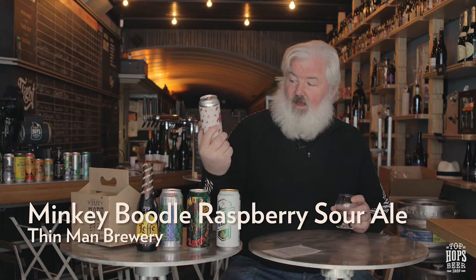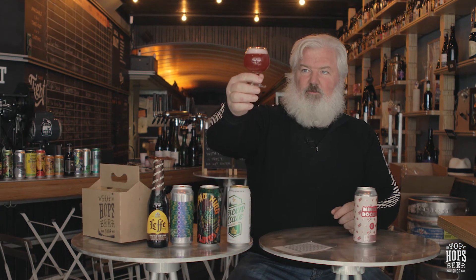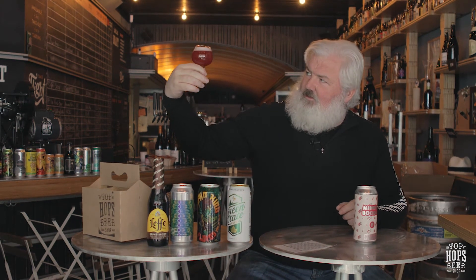Next up, we've got Mickey Boodle from Thin Man Brewery out of Buffalo. Mike Schatzel up in Buffalo owns this brewery and a bunch of beer bars up there. We've had one or two of their beers in the packages before. This is one of his sour beers — a big favorite over at Essex Market. So this is a raspberry sour. I figured after the Grapefruit Rattler, this would be a good one to go into next. This is a pink beer — no doubt about that. It's got a pink head, and you can really smell the raspberries.